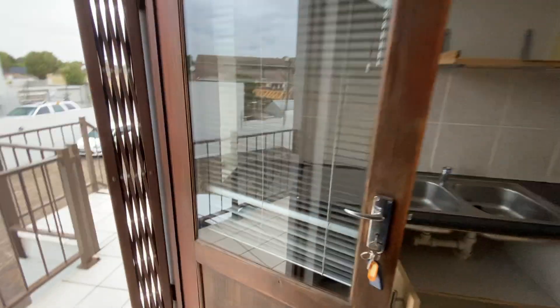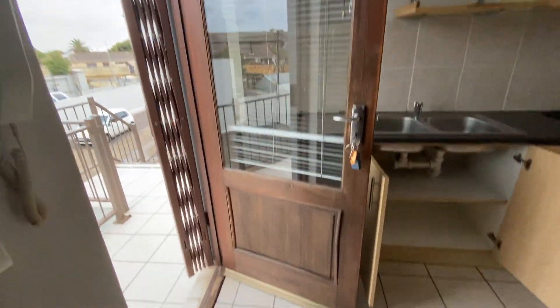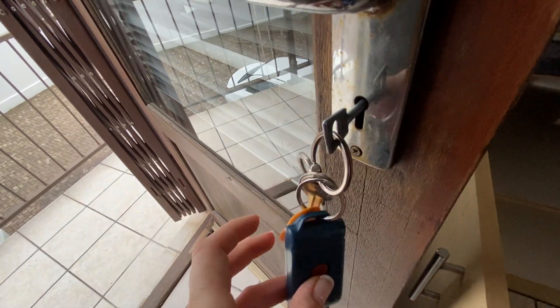The gate is in good condition, opening and closing and locking fine. The front door is in good condition and the window has been cleaned. We have one front door key, one gate key, and one remote.